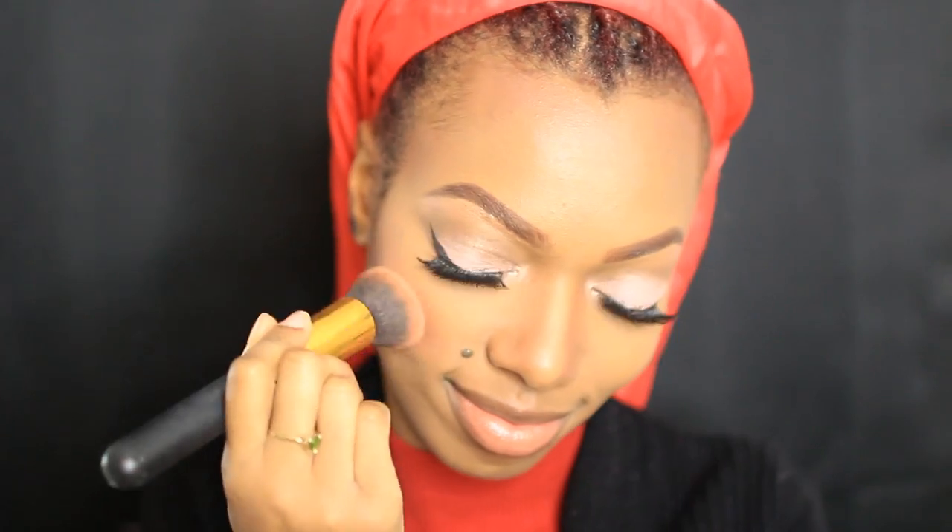Now it's time for blush — I smile and apply the blush to the apples of my cheeks. Blush is one of my favorite parts! Then with this overall face powder I apply it to areas that tend to get oily, like my t-zone and around my mouth.